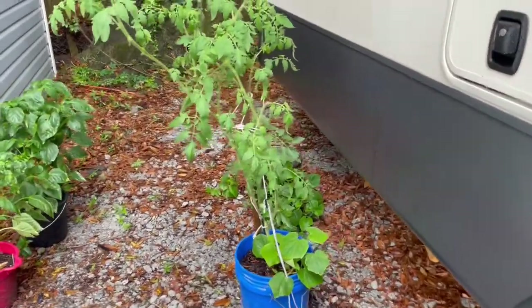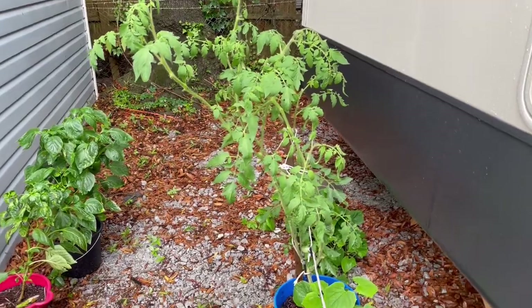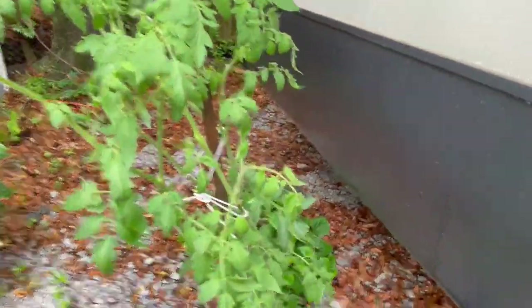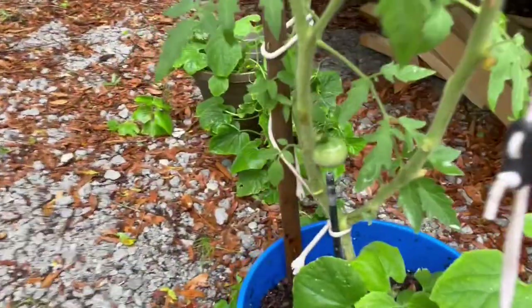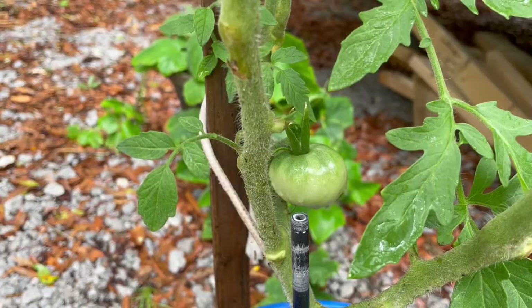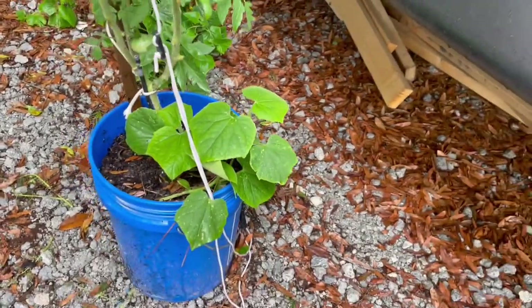An update on our bucket garden — the tomato plant is almost as tall as I am. But what's it doing? Nothing. Still got the one tomato there, all by itself. One little teeny one. And we're seeing some cucumbers — we're finally getting some started out of there.